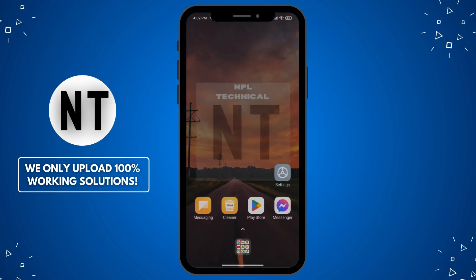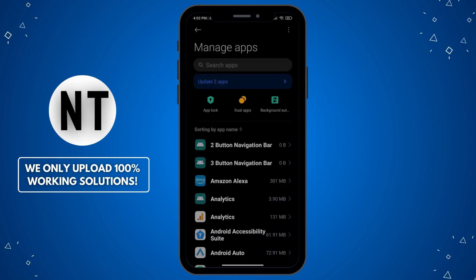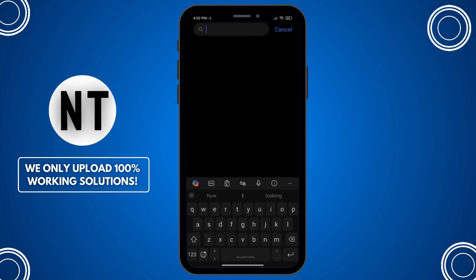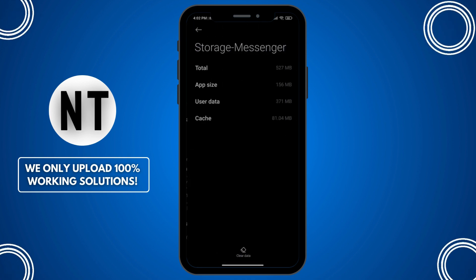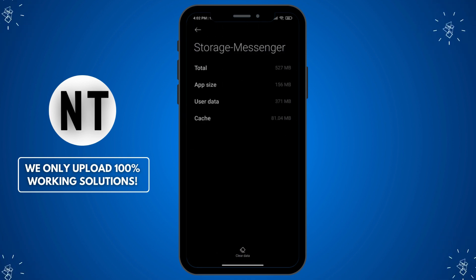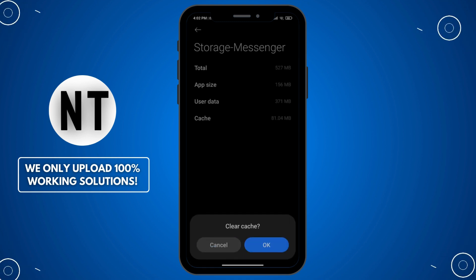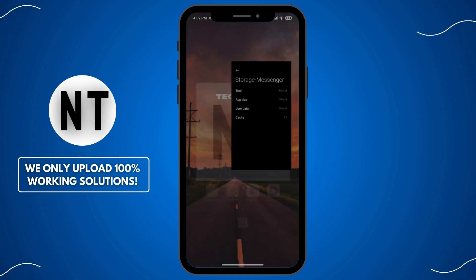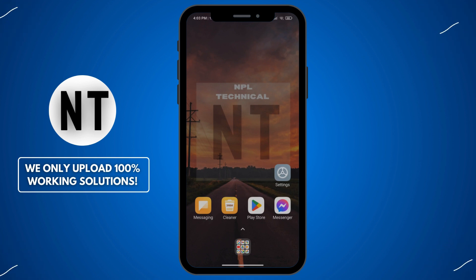Fix 4: Clear cache and data. Android users, go to Settings, Apps, Messenger, Storage, Clear Cache. If the issue persists, try Clear Data — this logs you out but refreshes the app. For iPhone users, since there's no direct way to clear cache, uninstall the app and reinstall it. Tip: don't worry, clearing the cache won't delete your messages or data.